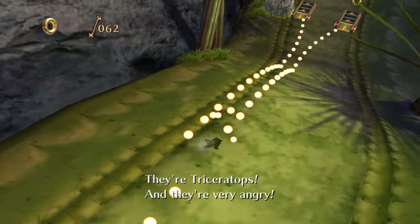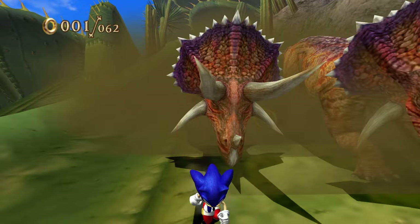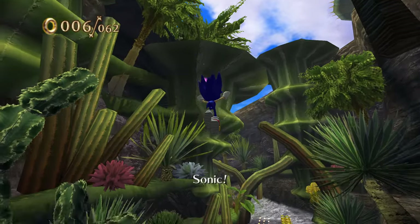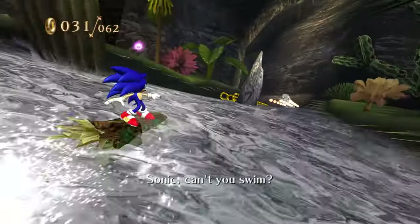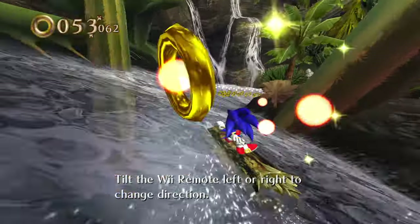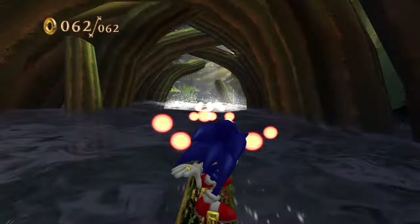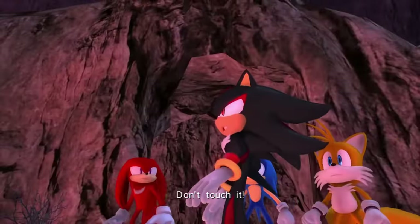Why are there Triceratops here, and why are they faster than Sonic? It took me a while to figure out how to outrun them. Do we fall in the water? Does this count? The water is kind of splashing... I don't think the water is splashing at me. Wait — the water splashed at me right there. I'm going to count that. Don't touch it!